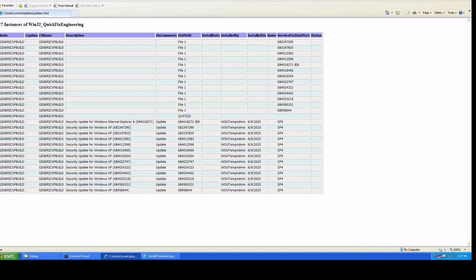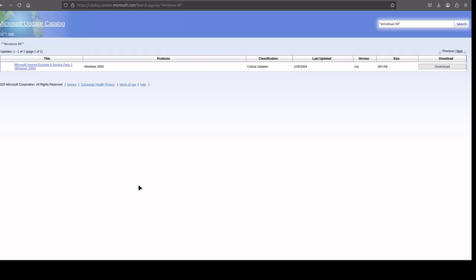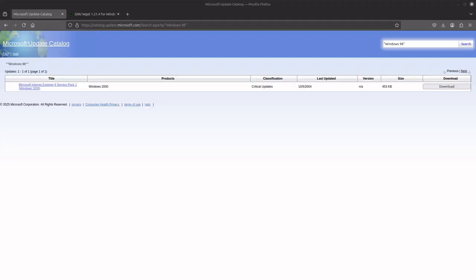Now that you know how to access all the Windows updates required for Windows XP, you should be able to easily rebuild the system. For anyone curious, the oldest operating system still supported on the catalog site is Windows 2000. Hopefully you found this helpful — let me know in the comments if there's anything I can add. Thank you for watching the Generic Tech Support YouTube channel. Find the content of this video at generictechsupport.com/#channel.